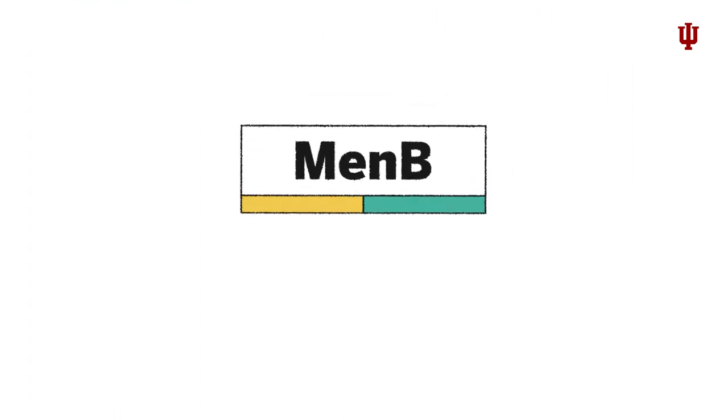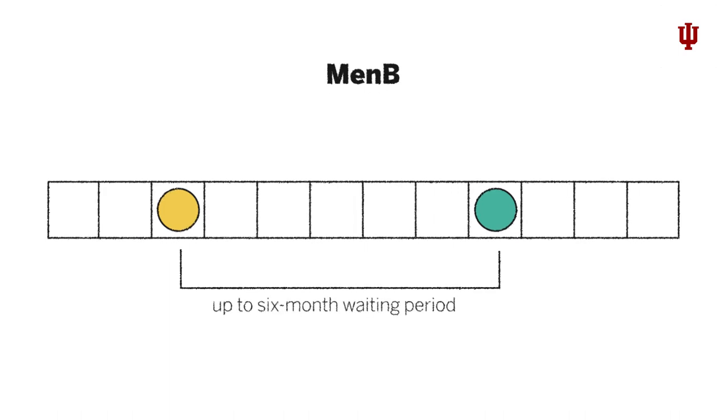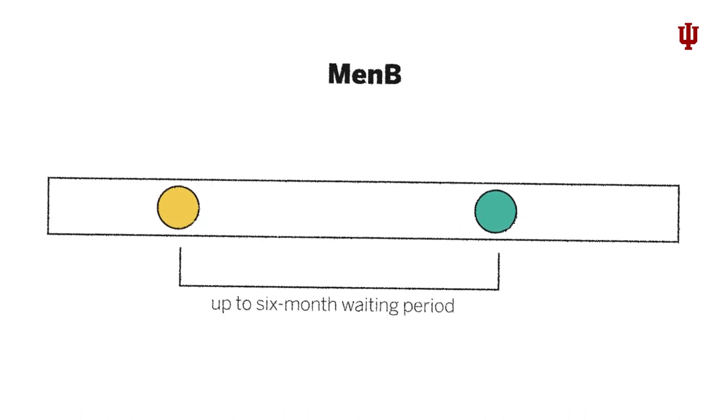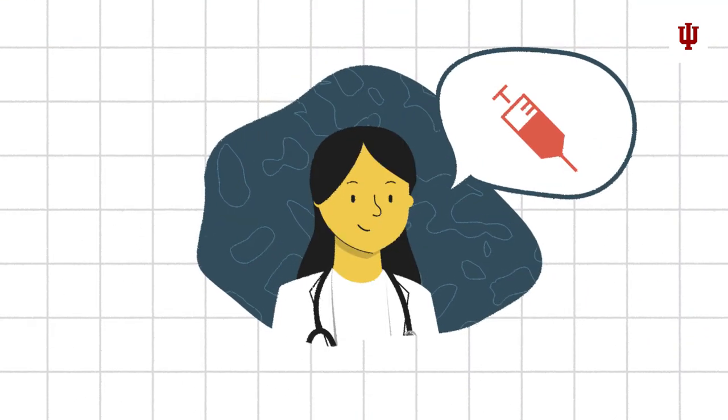We also strongly recommend getting immunized against meningococcal B. This immunization is administered in a two- or three-dose series, which may require up to a six-month waiting period between doses. Contact your medical provider or the IU Health Center for more information.